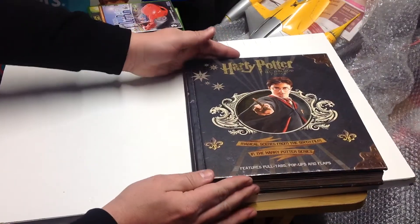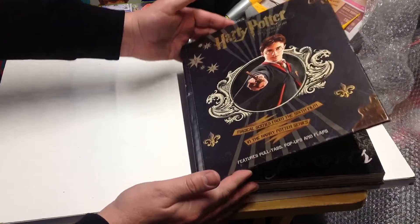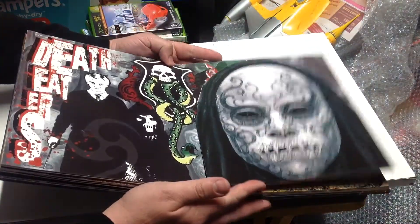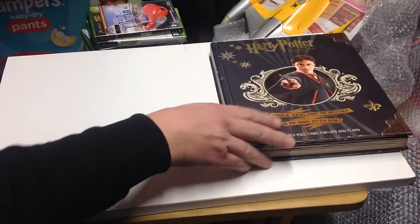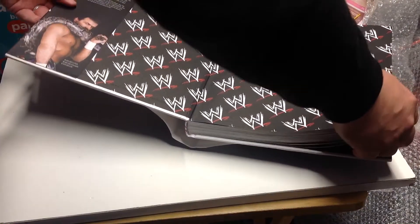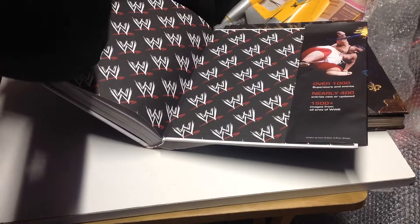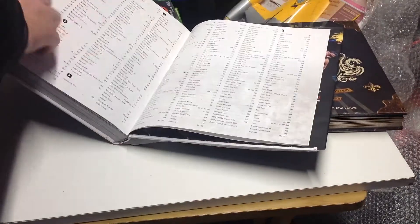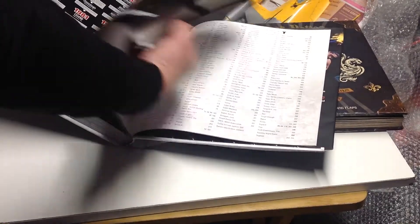Charity shop pickups - picked up a Harry Potter and the Half-Blood Prince Magical Scenes from the sixth film in the Harry Potter series. It features pull tabs, pop-ups and flaps, basically just like a pop-up book. I also picked up a WWE encyclopedia - not the latest one but fairly recent - and it covers basically every wrestler that worked for WWE over the years, amongst other things.